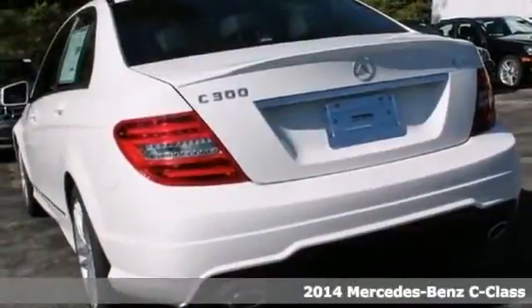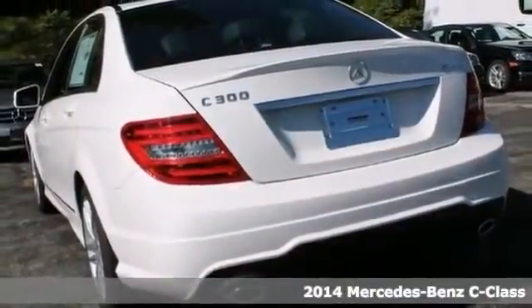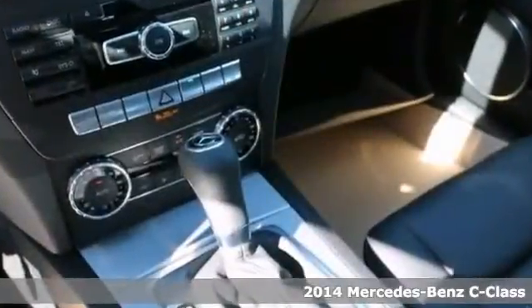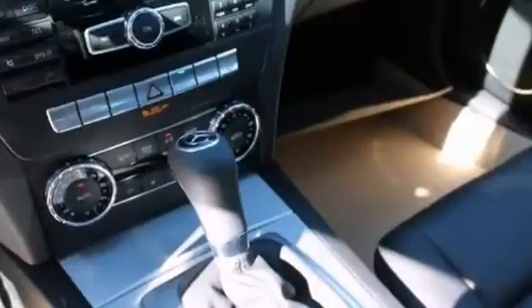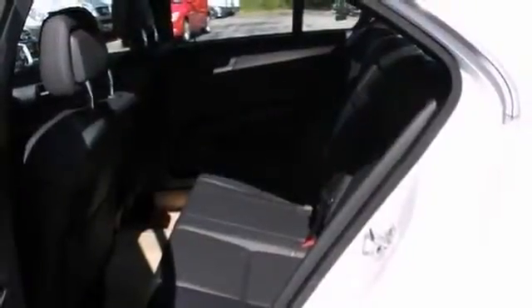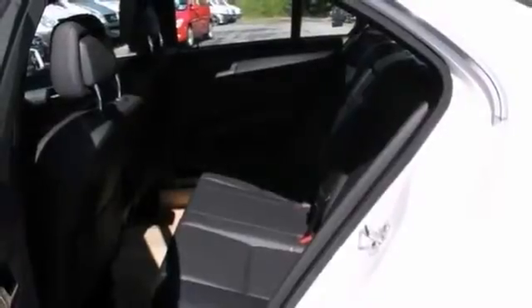You can't go wrong with this 2014 Mercedes-Benz C300. With the sport package, premium one package, and LCD monitor, it is bound to sell fast. You'll also get a moonroof, power seats, and Bluetooth wireless. Its beautiful color combination with a polar white exterior over black interior make this the one to own.